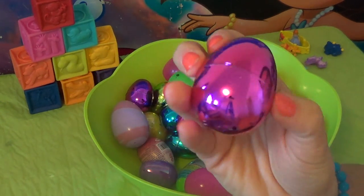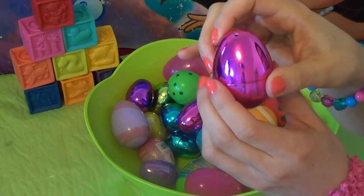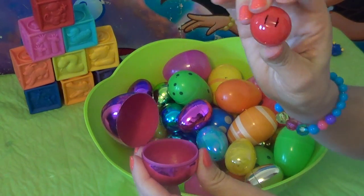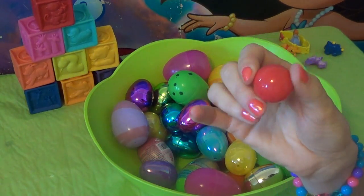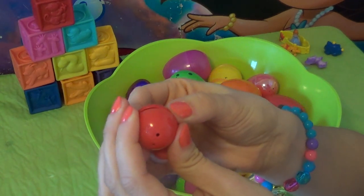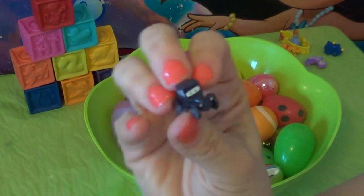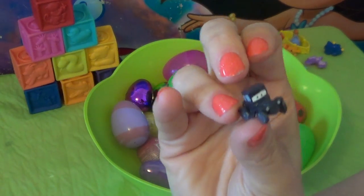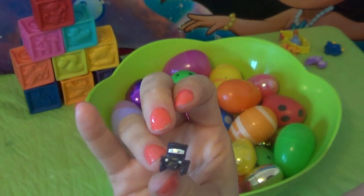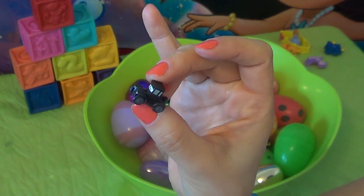This is a really, really shiny egg. Very nice — let's see what's inside. Oh my goodness, look at him! Can you guys see how tiny he is? He's from the movie Cars, and he is so small.